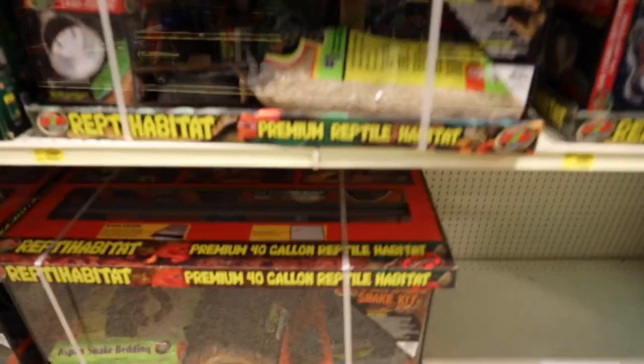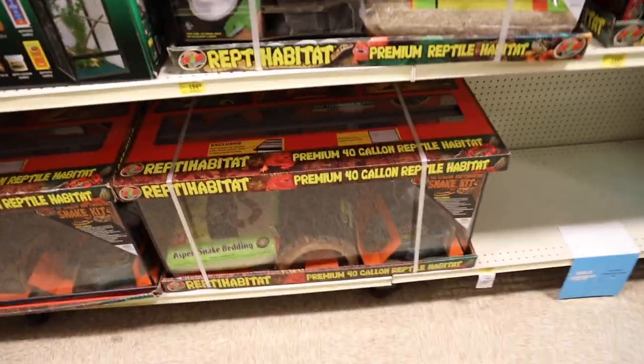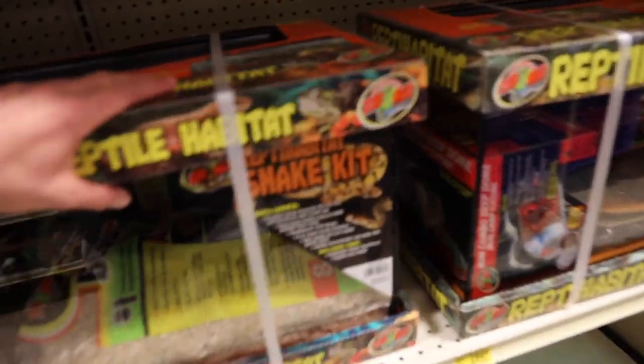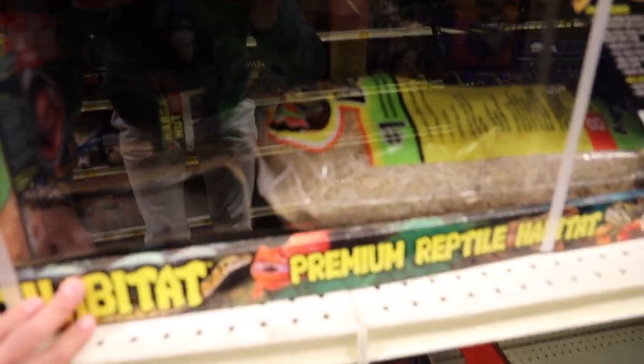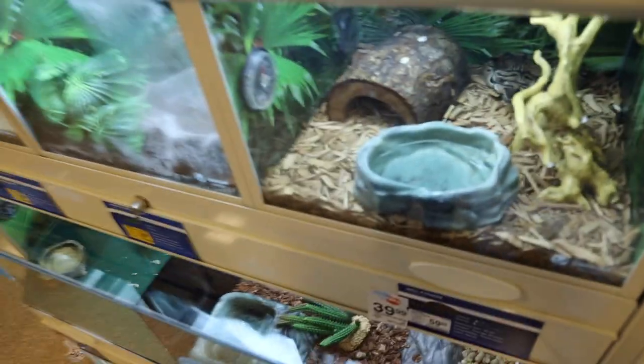I think I'm going to go with the 20 gallon just because the snake's pretty small and I don't want to get too big of a tank to start out with. Okay guys, here are the ball pythons — first of all, take a look at this albino one.